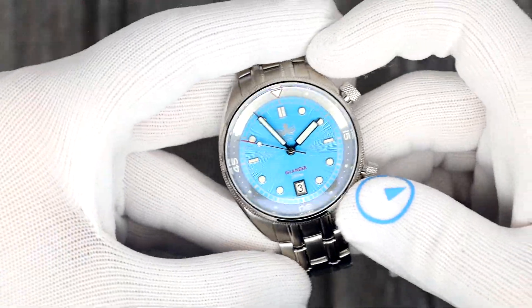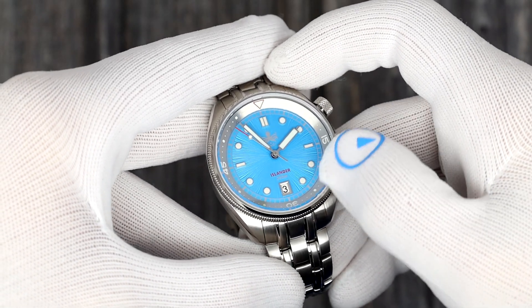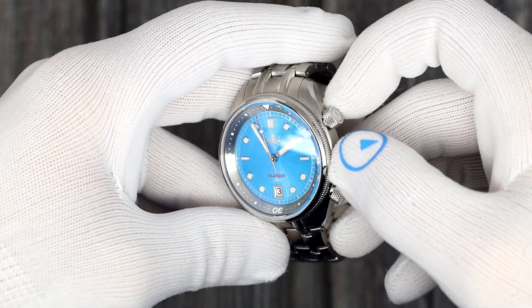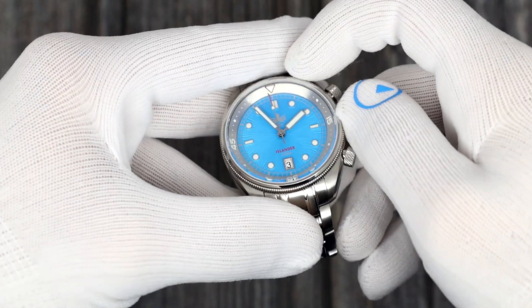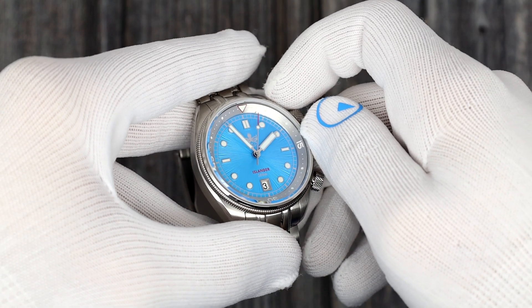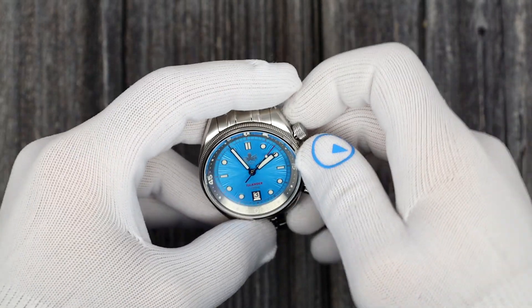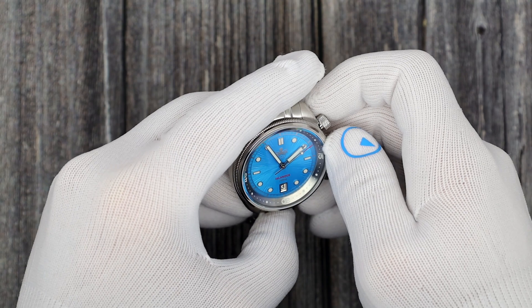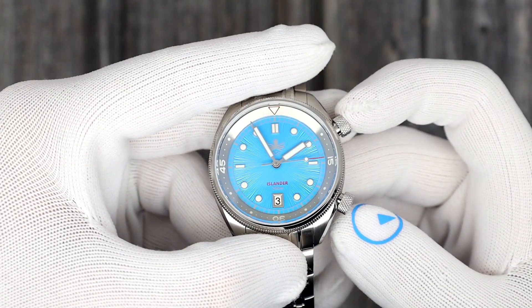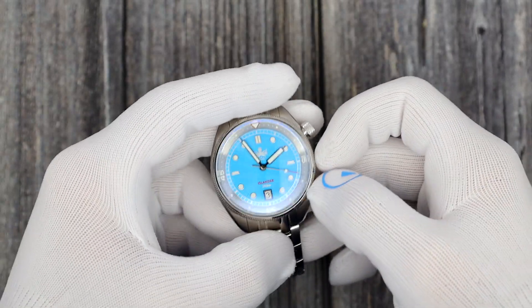Let's get up close to the cyan dial. These are silver hands. The bezel is a brushed silver color — I didn't want to go dark; I wanted something light to complement the light dial. Whatever color you want to call it, it's a really, really lovely blue. And that striation pattern emanating from the center — man, that is awesome. There's the Islander logo done in red, Islander name in red, which matches the red tip on the second hand.